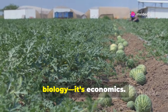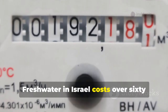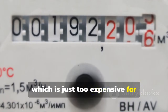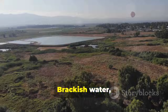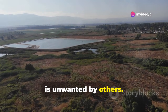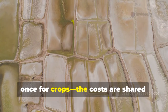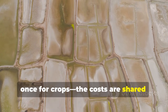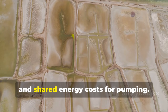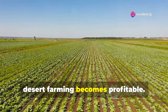But the real genius isn't just biology — it's economics. Fresh water in Israel costs over 60 cents per cubic meter, which is too expensive for low-margin fish farming. Brackish water is almost free, unwanted by others. By using the water twice — once for fish, once for crops — the costs are shared: cheap water for fish, free fertilizer for trees, and shared energy costs for pumping. Suddenly, desert farming becomes profitable.